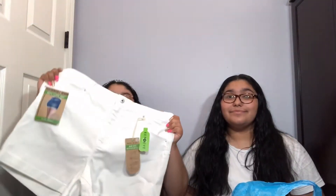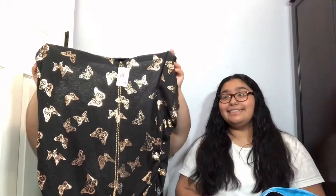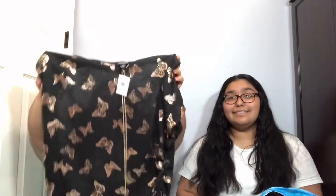I bought another pair of gray shorts, but these are more of a light gray and they have white on the edge. Another thing I bought were these white shorts — they don't have any rips on them. I also have another pair of shorts but these are blue with white. Another thing I bought was this shirt — it's black and it has some gold, like rose gold butterflies, and it also has a necklace.